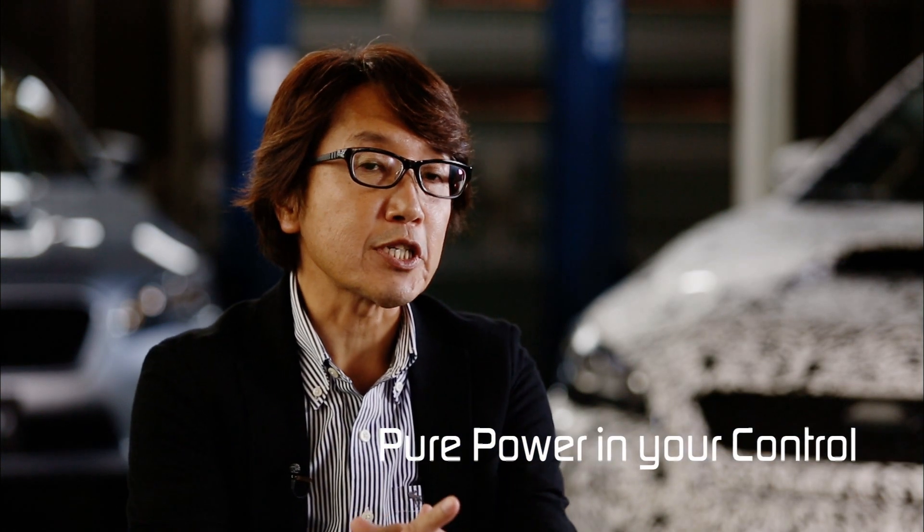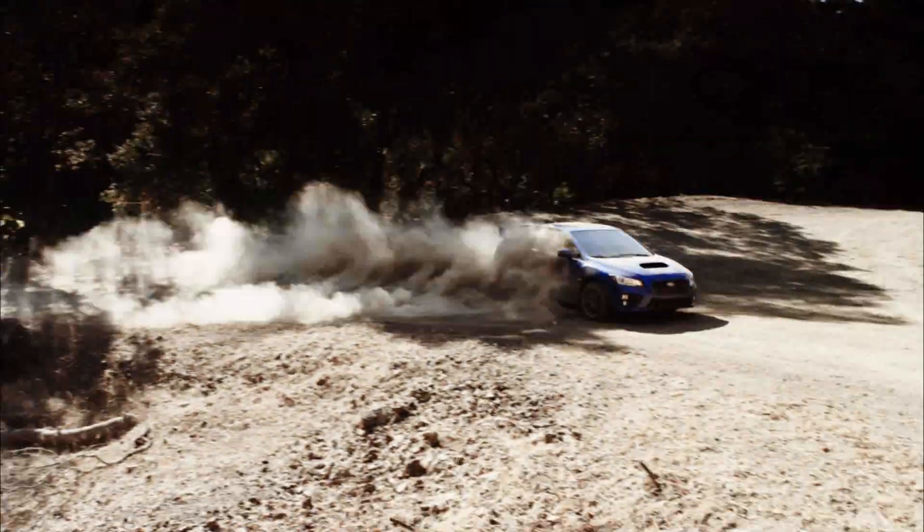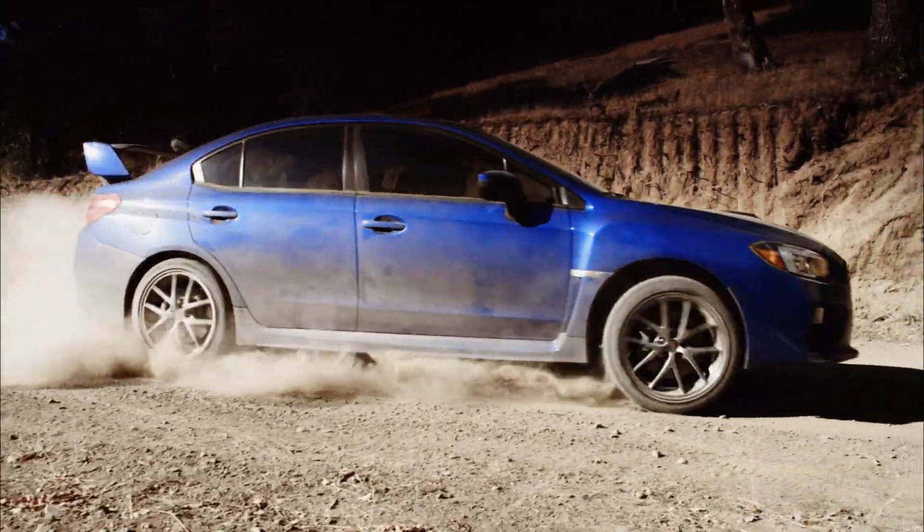Our credo is pure power in your control. So, just like the WRX, the STI has the handling to use its power to the fullest.